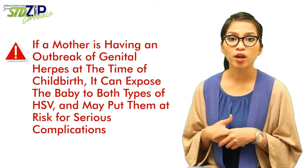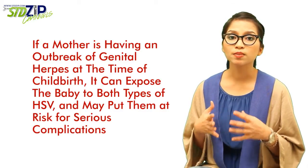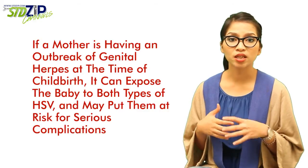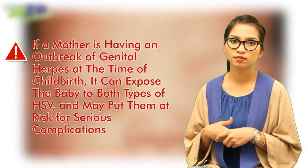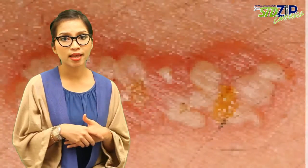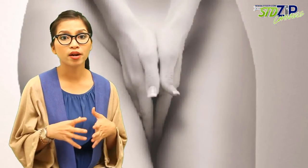If a mother is having an outbreak of genital herpes at the time of childbirth, it can expose the baby to both types of HSV and may put them at risk for serious complications. It is important to understand that although someone may not have visible sores or symptoms, they may still be infected by the virus and may transmit the virus to others.